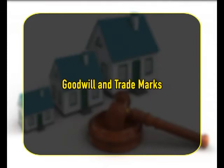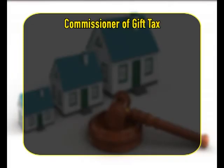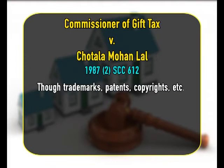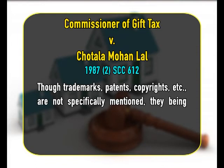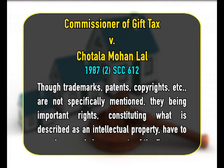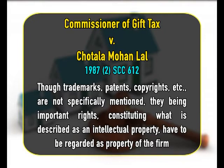Goodwill and Trademarks: the concluding words of the first paragraph of Section 14 say that the expression 'property of the firm' includes also the goodwill of the business. In Commissioner of Gift Tax v. Chotala Mohanlal, though trademarks, patents, copyrights, etc. are not specifically mentioned, they being important rights constituting what is described as intellectual property have to be regarded as property of the firm.